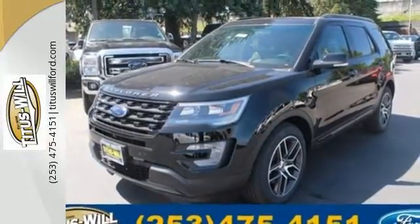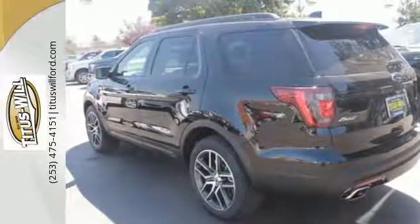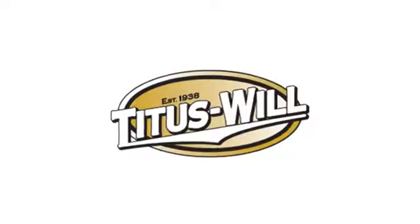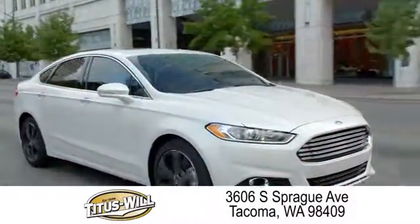Awe-inspiring design and capability are right here. Take a scenic test drive today. Welcome to Titus Will Ford, a tradition of excellence for over 70 years. Expect to be satisfied at Titus Will Ford.